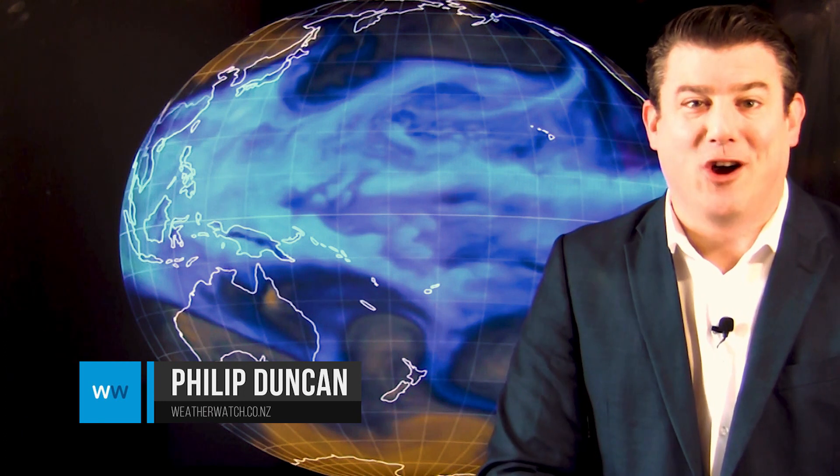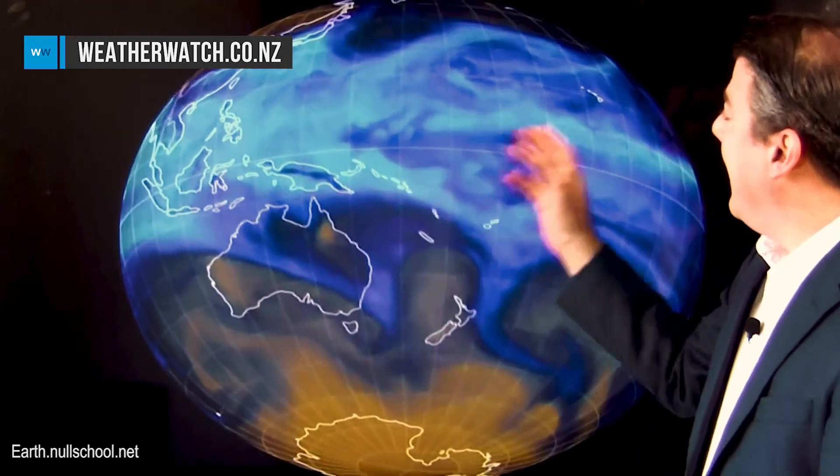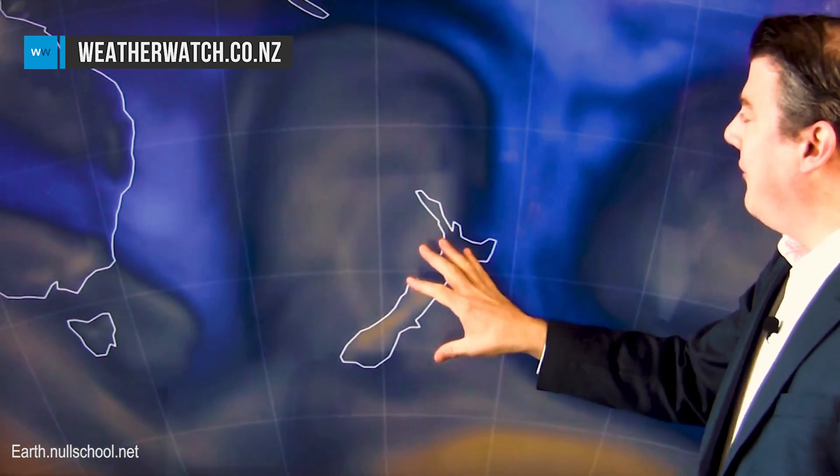Hi everybody, I'm Philip Duncan. Thanks for joining us. Today's weather forecast kicks off a little bit differently. I wanted to show you this large global map showing you where all the moisture is. It's called the total precipitable water map — in other words, where's all the water in the atmosphere? It's all obviously up there around the equator. Dry air marked here in orange around Antarctica, the world's driest continent.